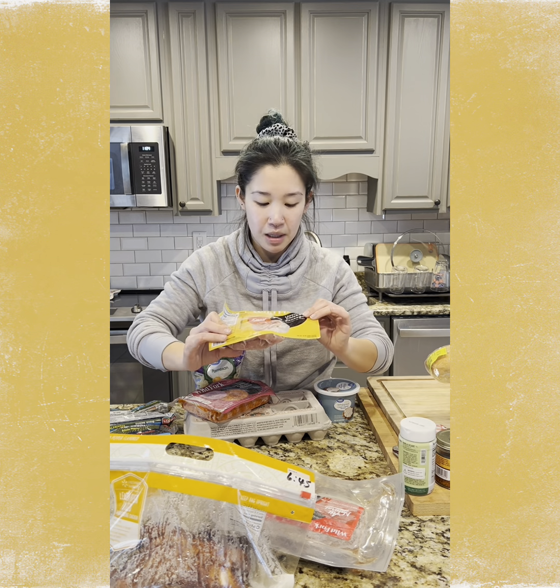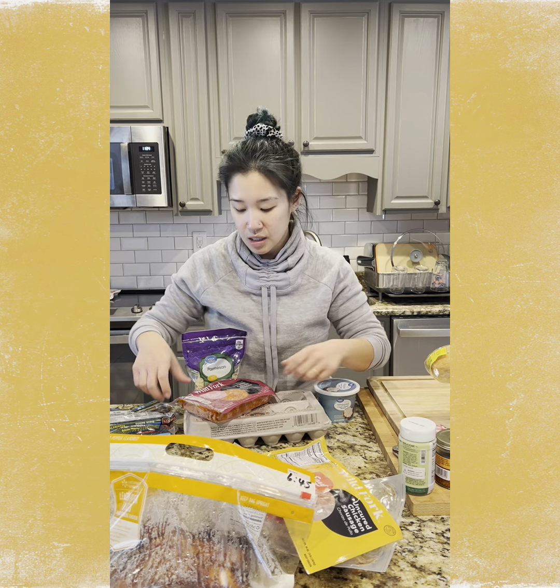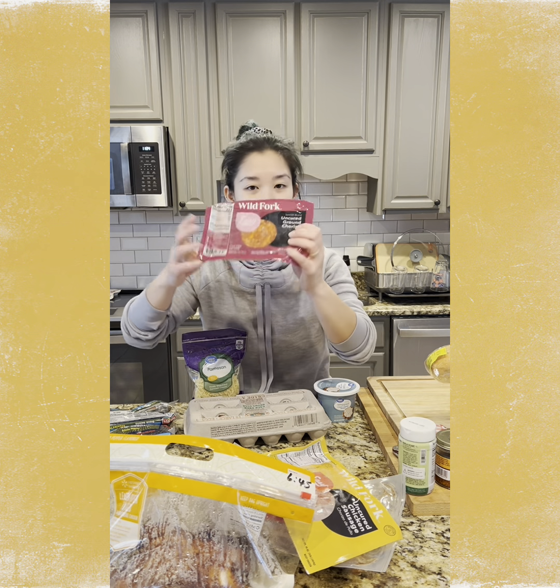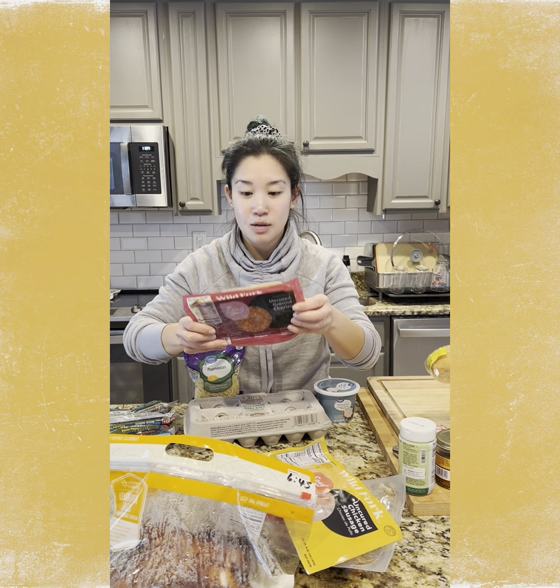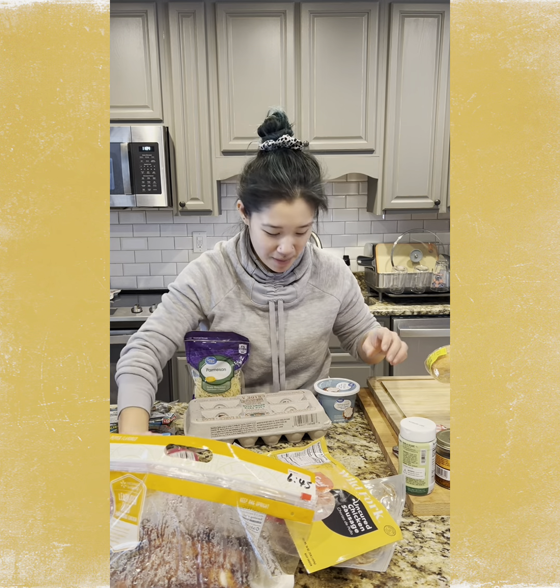My kids told me that they really like breakfast sausage, so I picked up some chicken sausage. I'm going to make them some sausage, egg, and cheese sandwiches for the morning. And some chorizo, which the kids also really liked. I mentioned that I got this previously and it's not spicy, so I'm going to add that to the pumpkin soup that I'm planning on making.